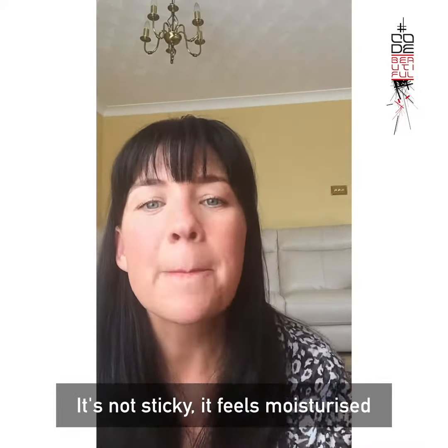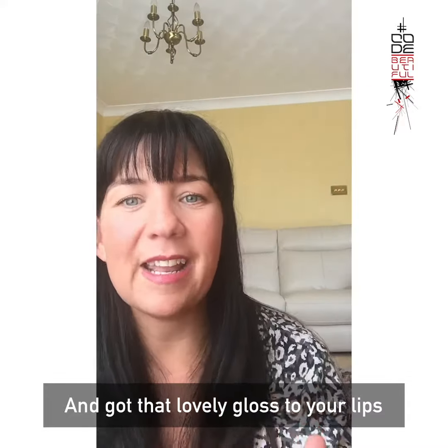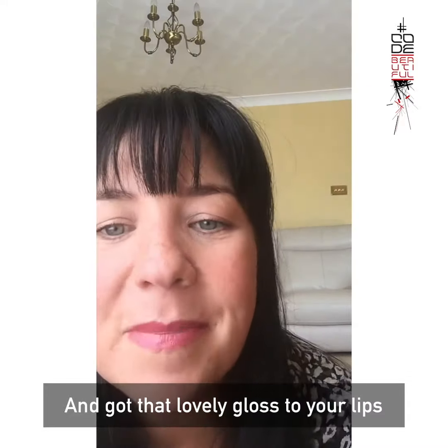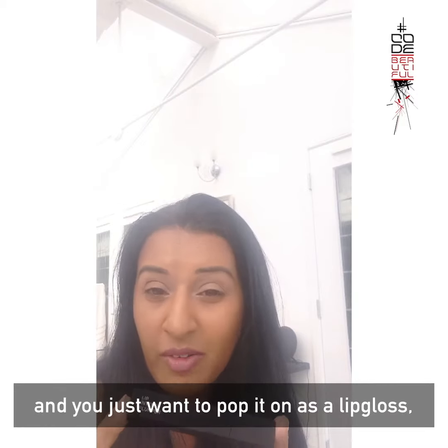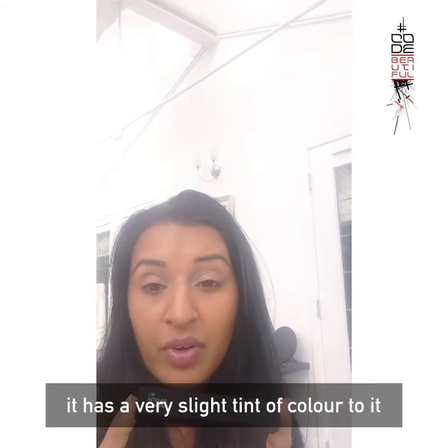It's not sticky, it feels moisturised and gives that lovely gloss to your lips. Even if you don't have any lip liner on and you just want to pop it on as a lip gloss, it's got a very slight tinge of colour to it.